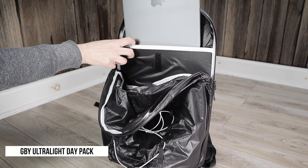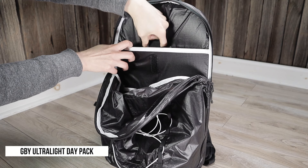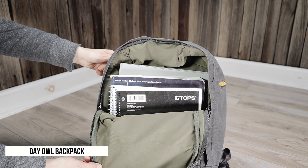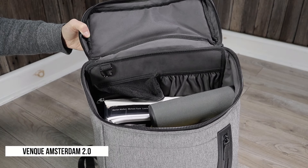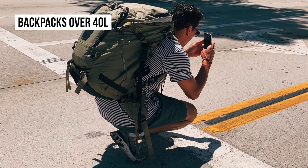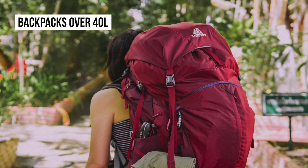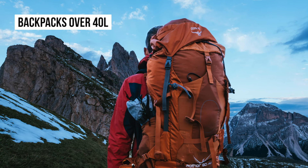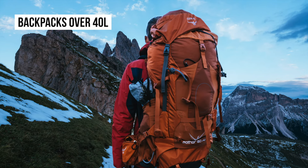In this backpack size guide we're only going to focus on sizes best for everyday carry — think of a backpack you would use for school, college work, and commuting. In my opinion, backpacks over 40 liters are usually too large for everyday carry, and those larger sizes are best reserved for travel, hiking, or backpacking.